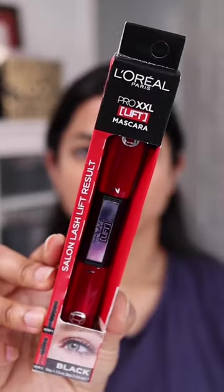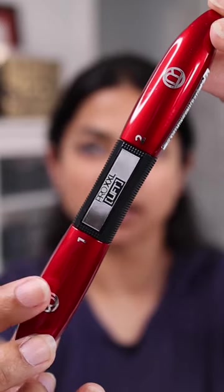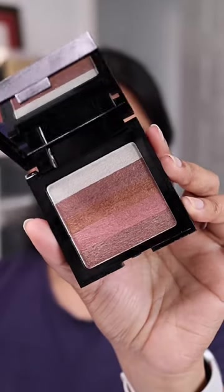I went to Chemist Warehouse and this is what I got. First up, I bought the L'Oreal Pro Lift mascara — it has step number one and step number two.